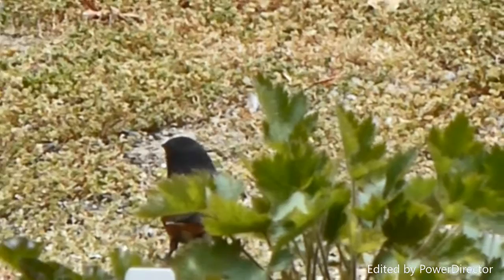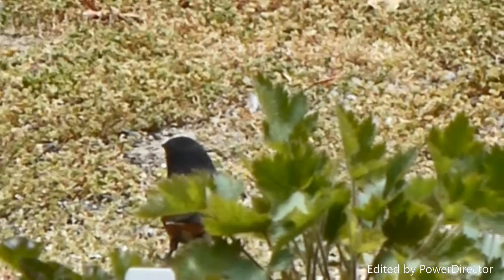His most identifiable feature is when he turns to the side, you'll see that he has bright red eyes, and that is unique to the spotted towhee.